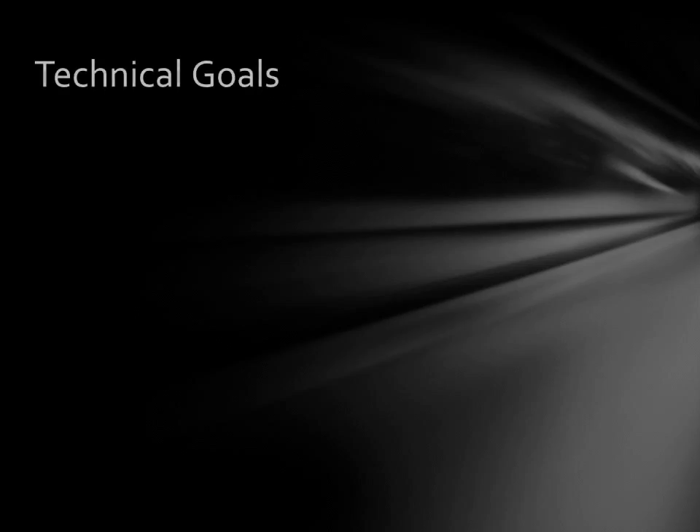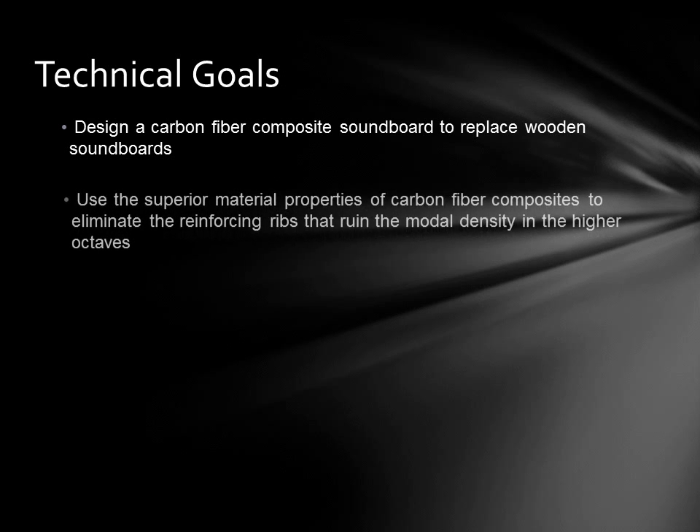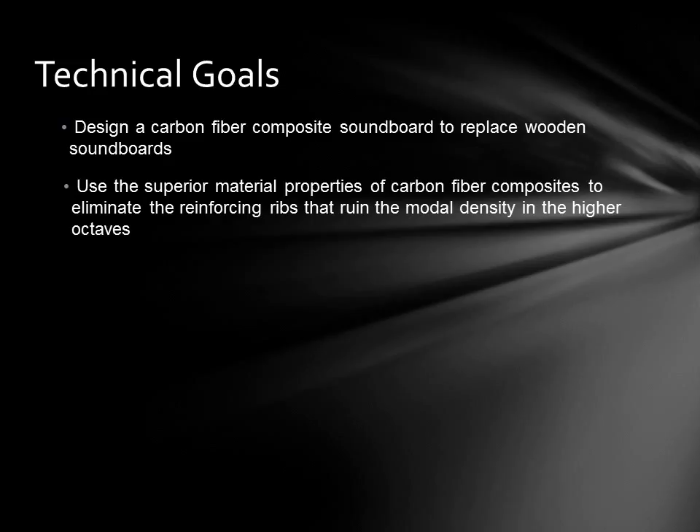The technical goals of this project begin with designing a carbon fiber composite soundboard to replace wooden soundboards. Beyond addressing the reliability issues already raised, I want to use the superior material properties of composite materials to eliminate the reinforcing ribs that are necessary on wooden soundboards. The reinforcing ribs impart a crown to the soundboard, add stiffness, and distribute the sound waves across the entire board. Unfortunately, the ribs also ruin the modal density of the soundboard in the upper octaves.